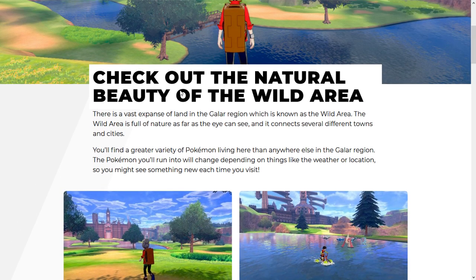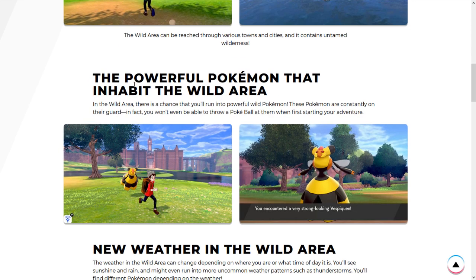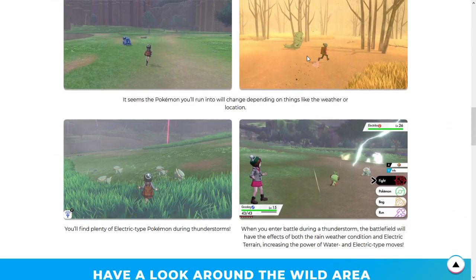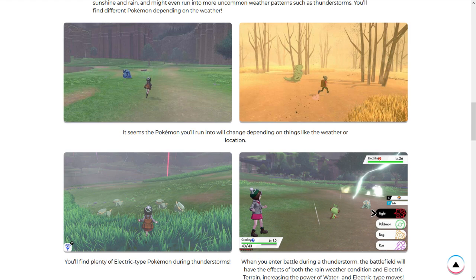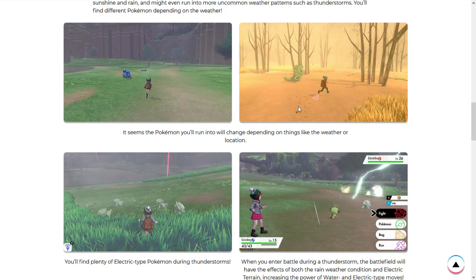On the Pokemon Sword and Shield website's Wild Area page, we can see the weather changes a lot. There's a sandstormy area — that's the one with Tyranitar in that general area on the Wild Area map. The Pokemon you run into will change depending on things like weather and location. You can see a Crawdaunt in the rain, a Tyranitar in the sandstorm in the dead-grass desert area, and electric Pokemon in thunderstorms.